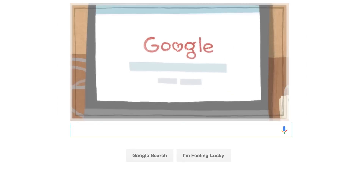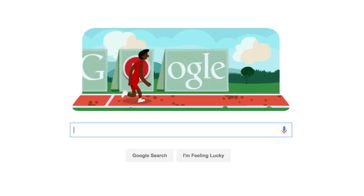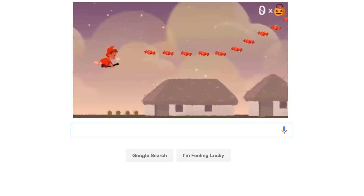And these doodles are often much more than just drawings — they can even be games. In the past, there have been doodle games celebrating puzzles like the Rubik's Cube, and holidays like Chinese New Year and Halloween.